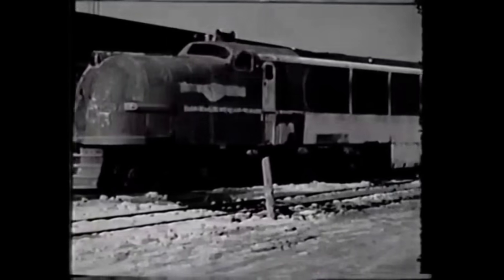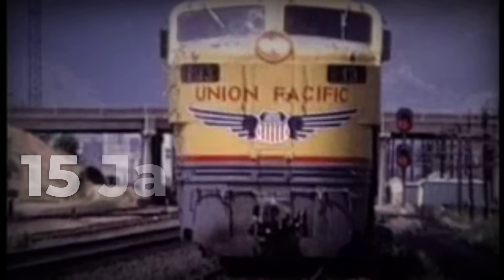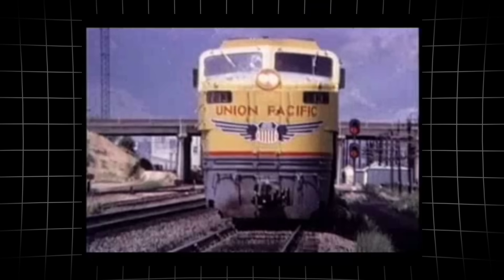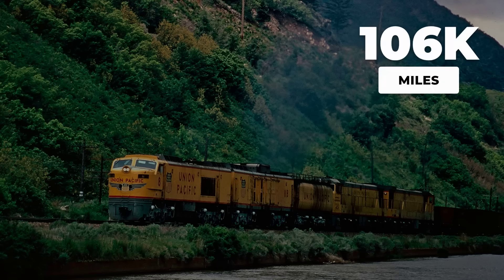General Electric's prototype gas turbine locomotive arrived on Union Pacific rails in January 1952. It did not just sit in a roundhouse for engineers to admire. In just two years.